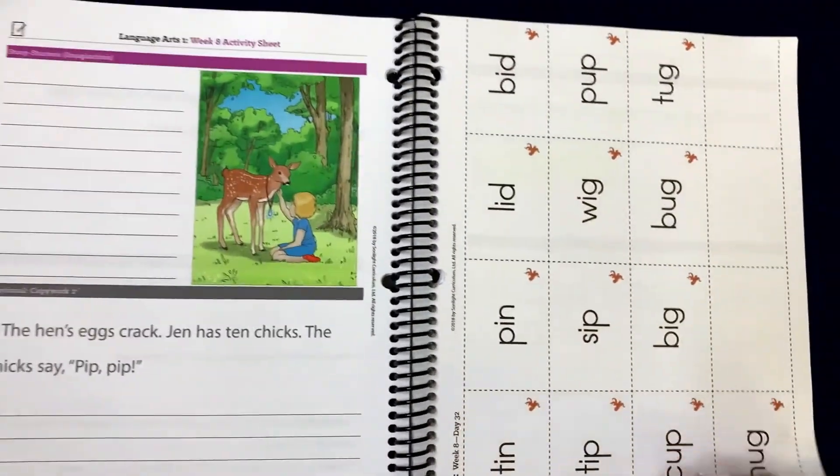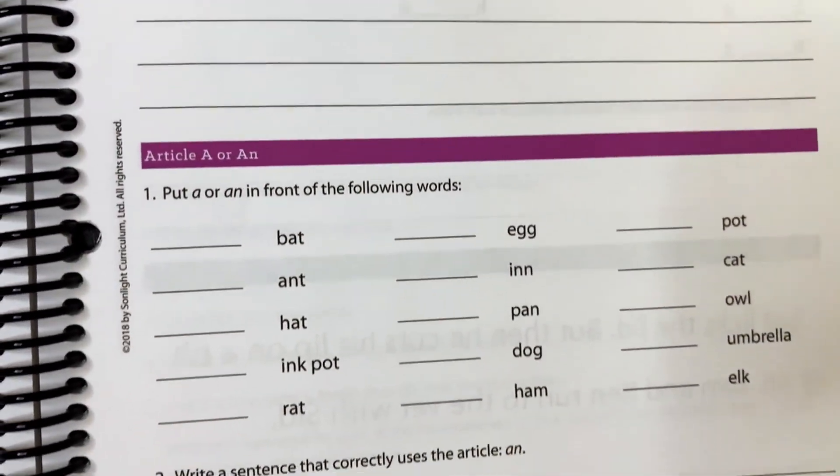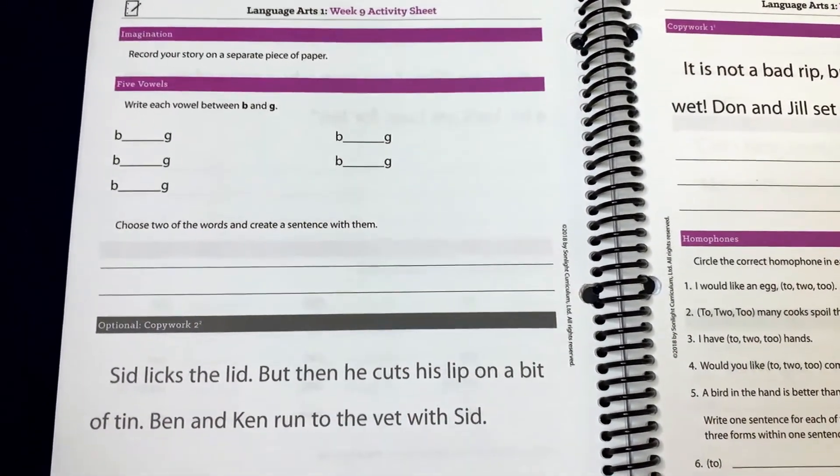We do these on a daily basis, and it also comes with your language arts book. Sonlight has the language arts. We're doing the four-day activity because they also have optional pages, and I don't feel like my first grader needs a five-day program.